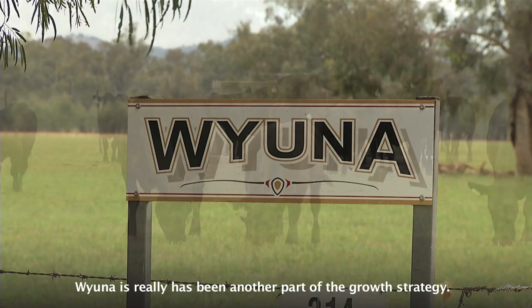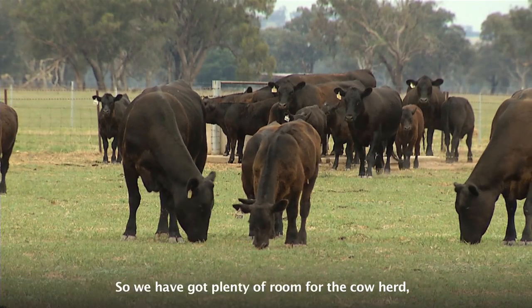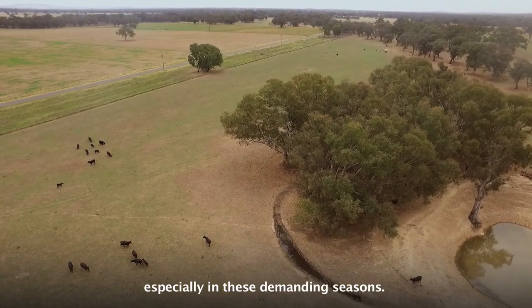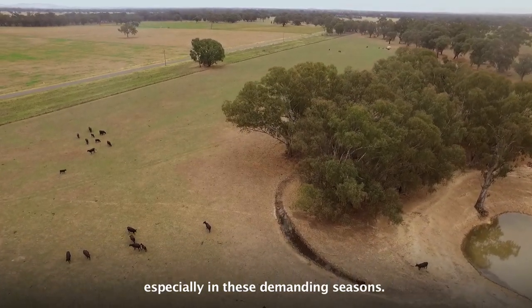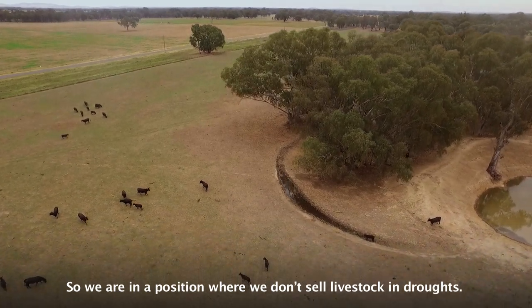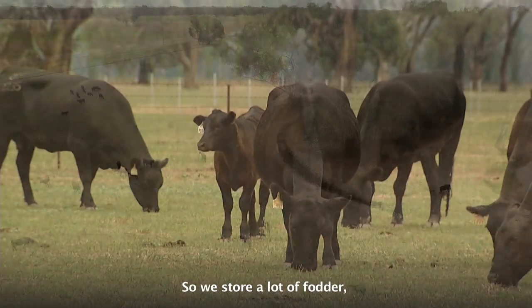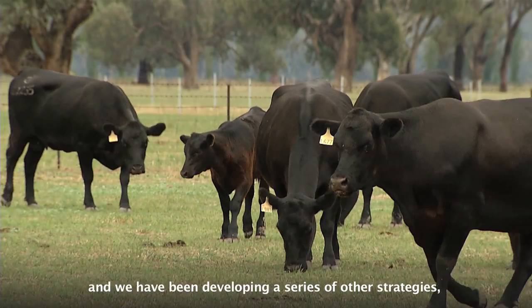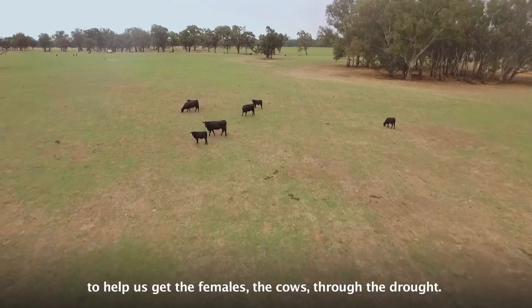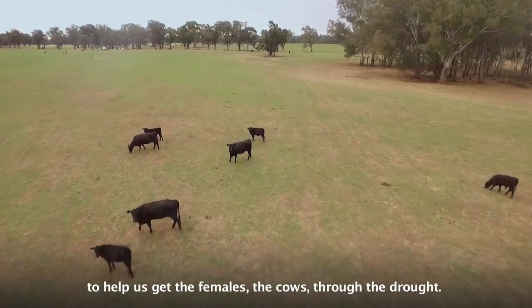Wiena has really been another part of our growth strategy, so we've got plenty of room for the cow herd, especially in these demanding seasons. We're in a position where we don't sell livestock in droughts, so we store a lot of fodder, and we've been developing a series of other strategies, such as this development on Wiena, to help get the females, the cows, through the drought.